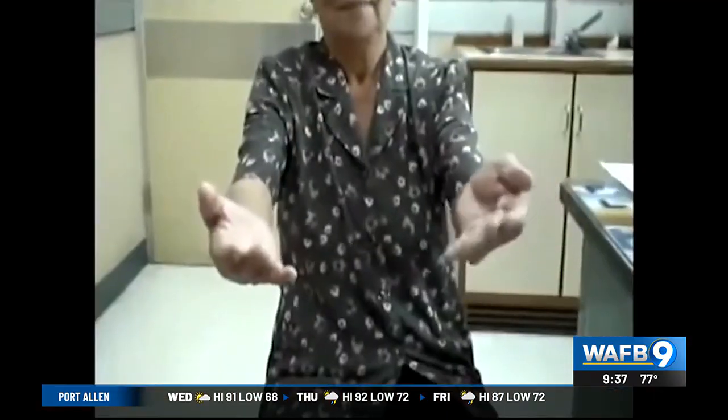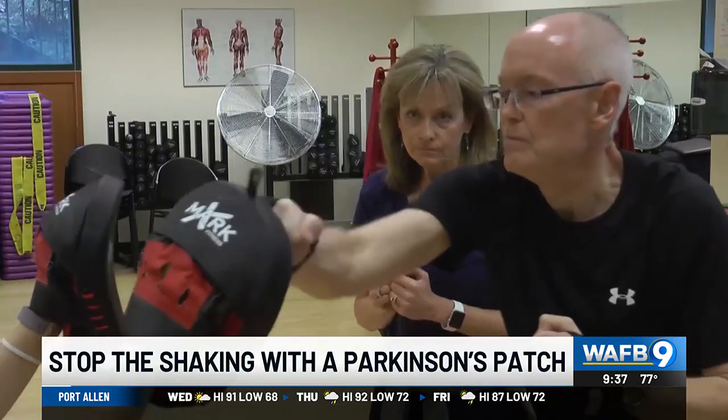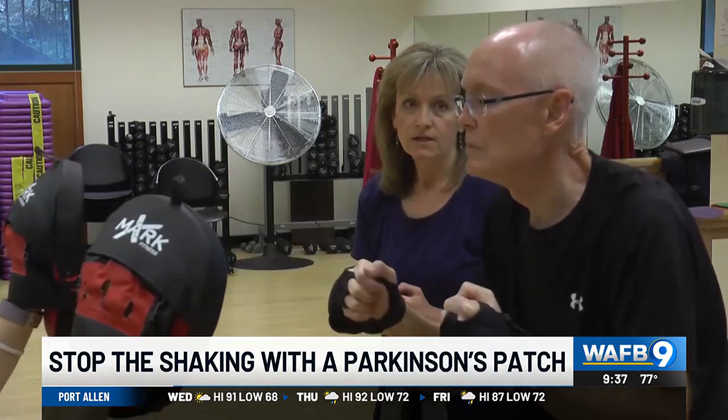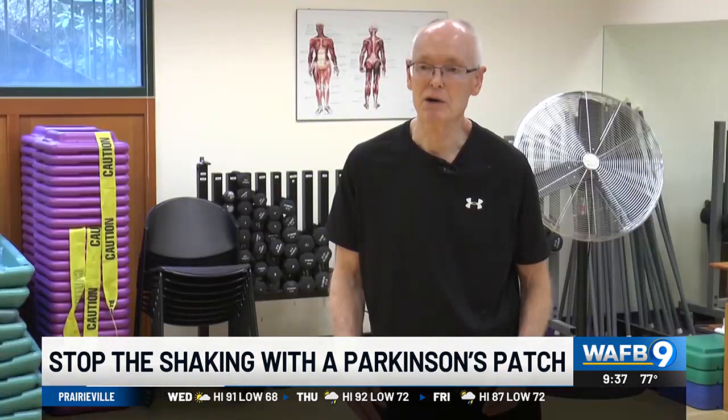But now a new patch is being tested that could help. Uncontrollable tremors and rigidity are the telltale signs of Parkinson's. It steals your ability to walk, balance, and speak. Parkinson's hits you in so many different ways.